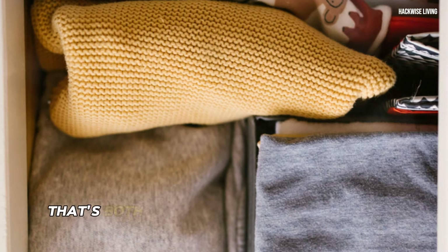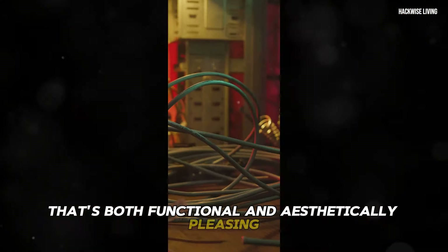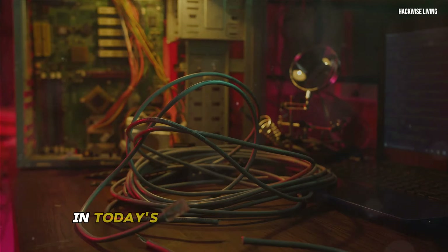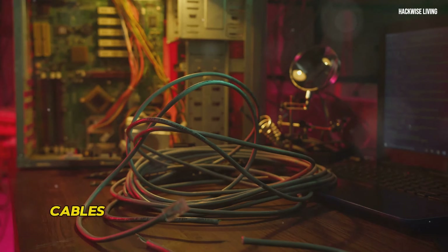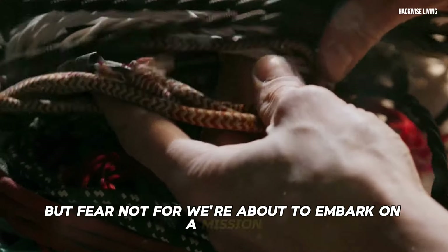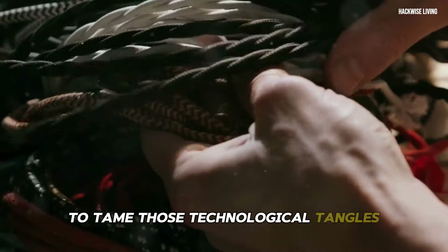In today's technology-driven world, cables have become an inevitable part of our lives. Fear not — we're about to embark on a mission to tame those technological tangles and restore order to our digital domains.